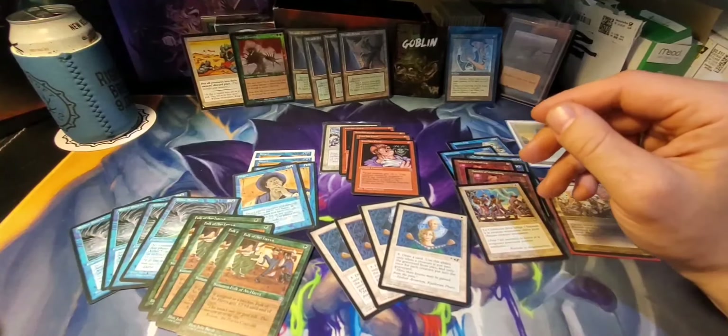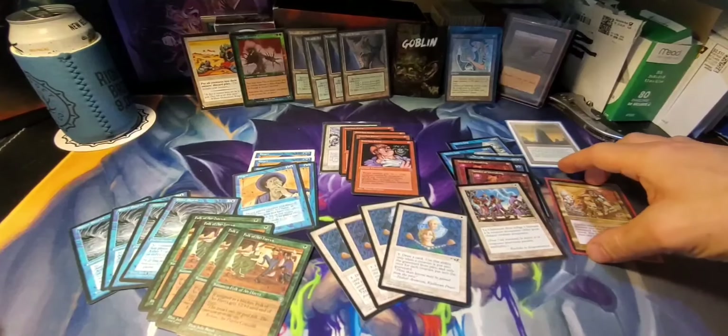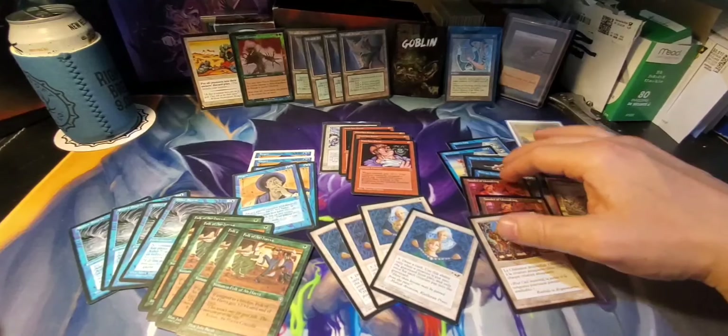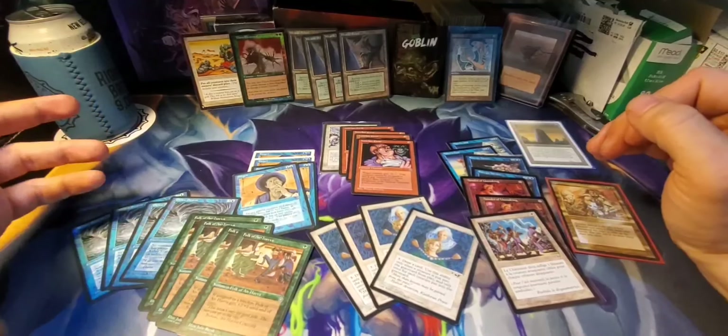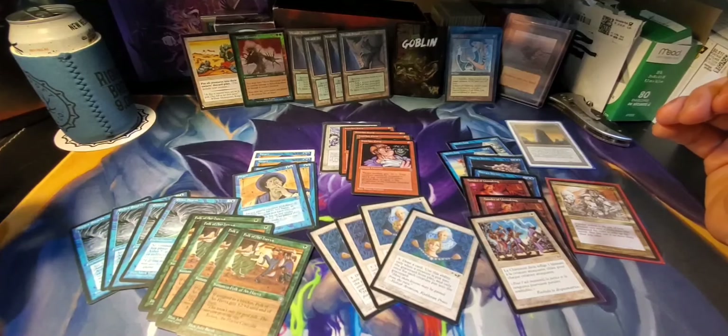Well, that's my haul from Old School Magic, reserve list, and so on and so forth. Tell me what you guys think — what's your favorite thing I picked up? I look forward to seeing you guys more.